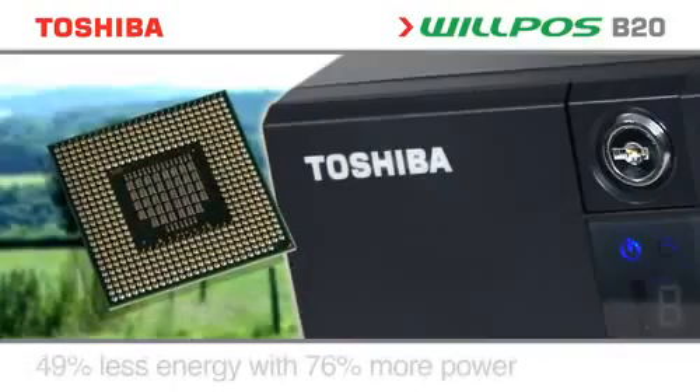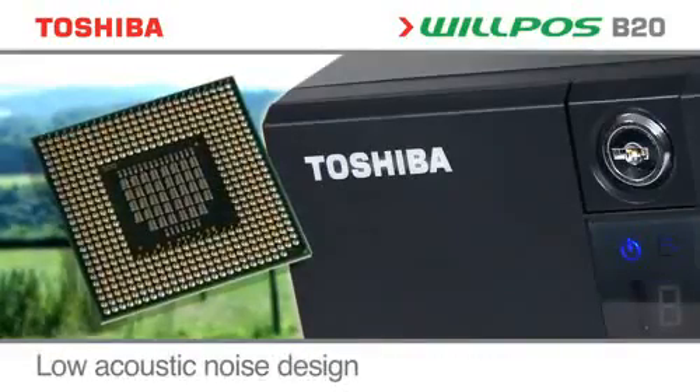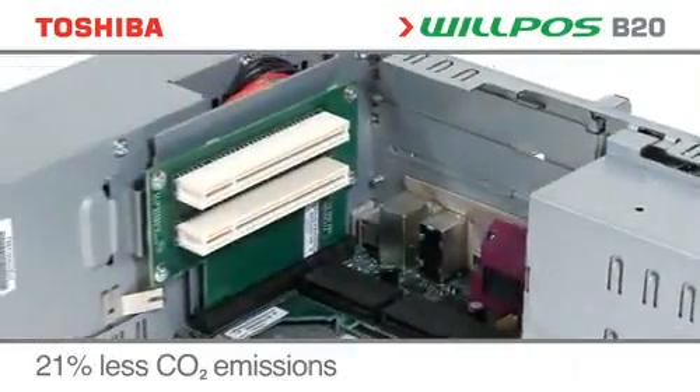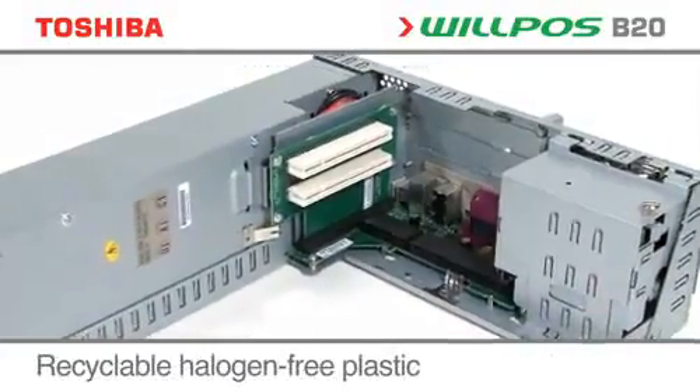The innovative low-energy processor gives top-level point-of-sale performance whilst reducing running costs and CO2 emissions. We work to strict ecological policies to benefit both the environment and our customers.